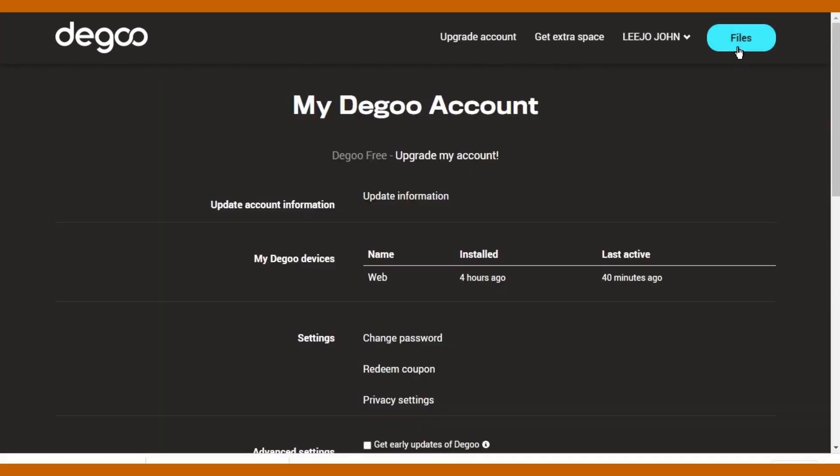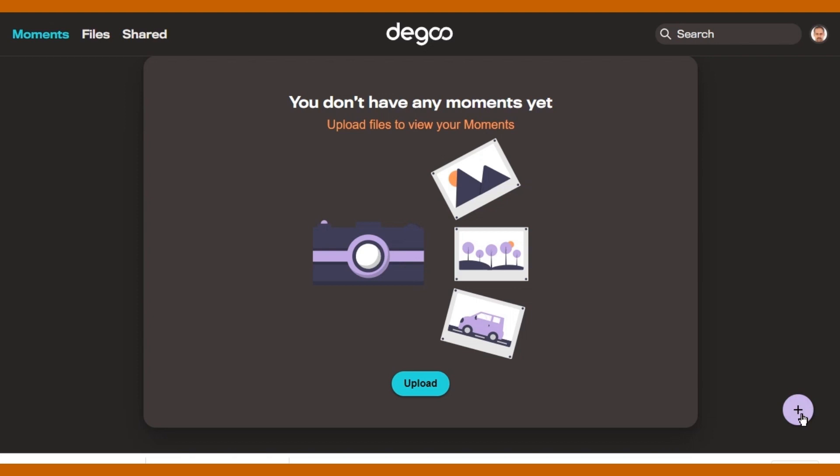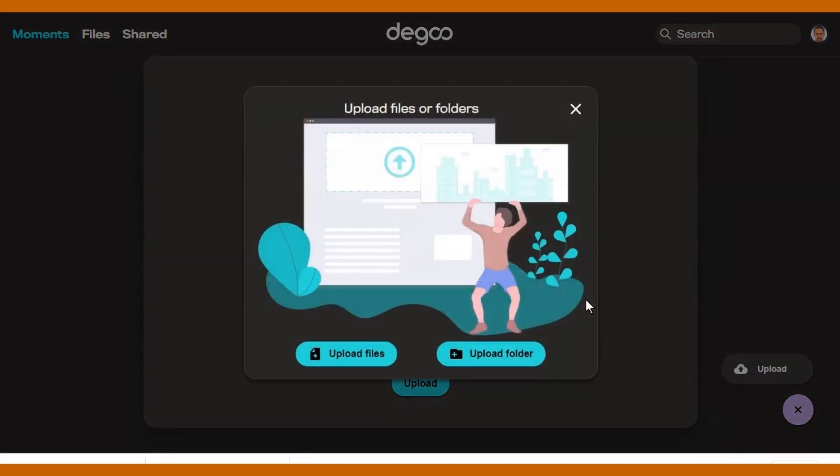Degoo allows you to bring all your photos, videos, music, and documents anywhere, all with top security. Store and share your files — free forever with Degoo, the ultimate all-in-one cloud drive for your mobile phone or tablet.